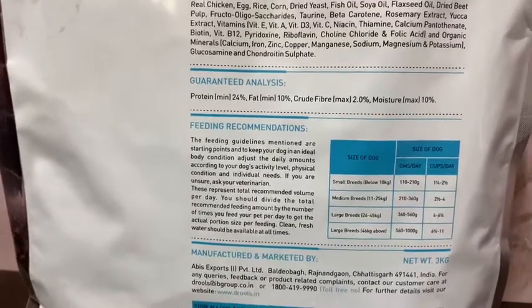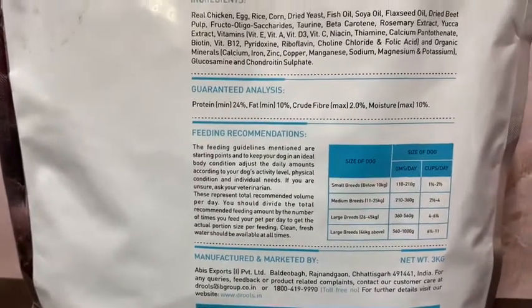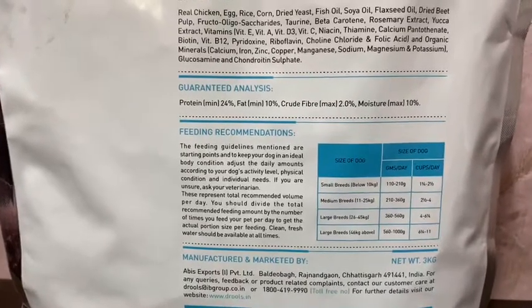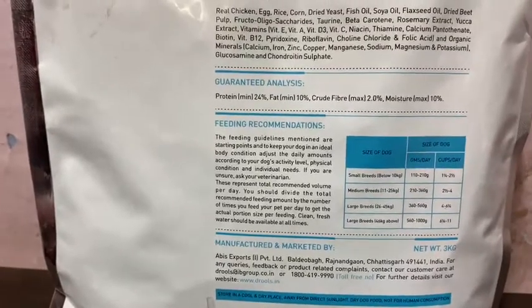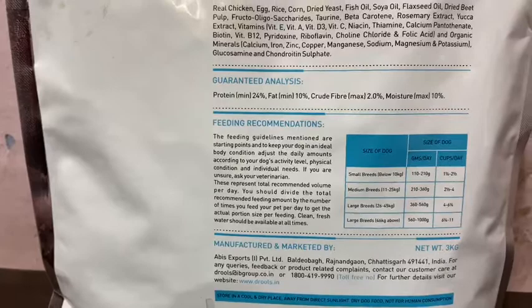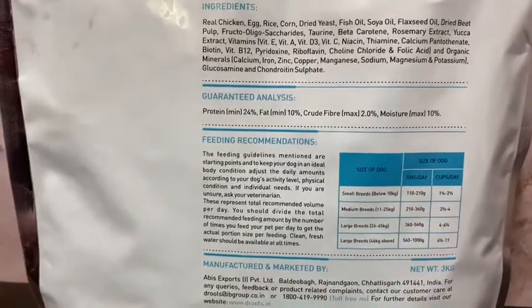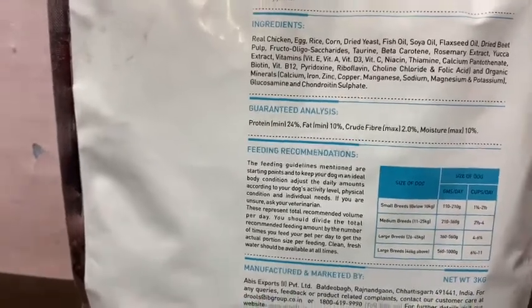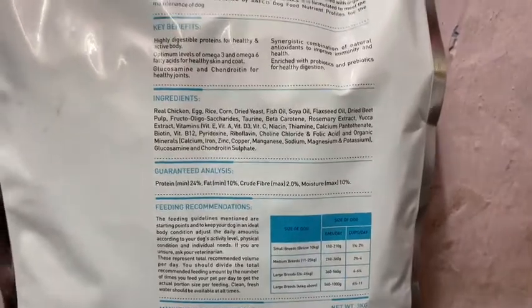This dog food is marketed by KB's Exports Private Limited, based in Chhattisgarh. The 3kg adult food is priced at ₹680, and it also comes in a larger 12kg pack priced at around ₹2,400 to ₹2,500.